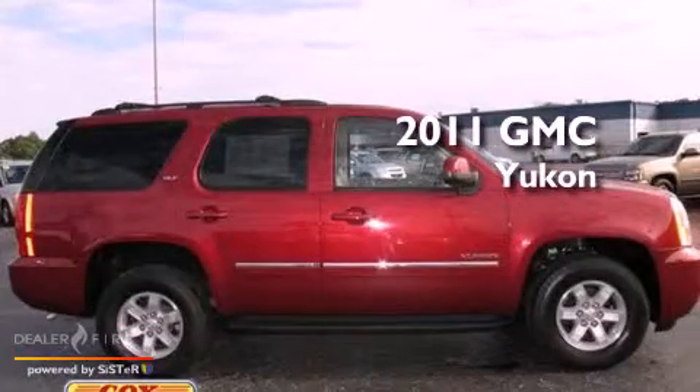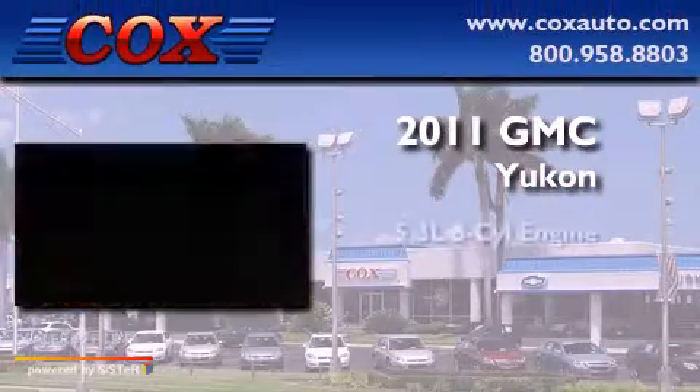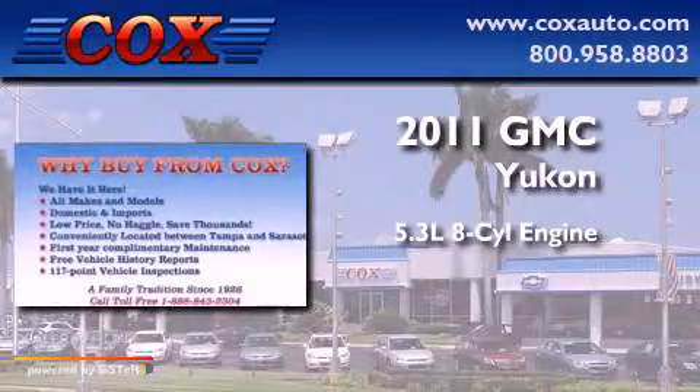This is a 2011 GMC Yukon. It features a 5.3-liter, eight-cylinder engine, a six-speed automatic transmission, and four-wheel drive.